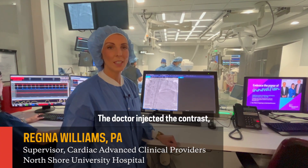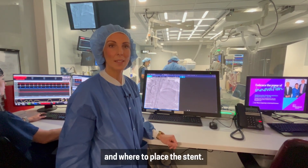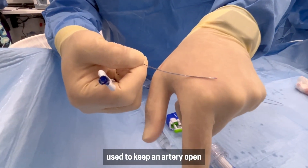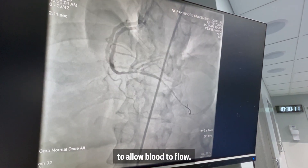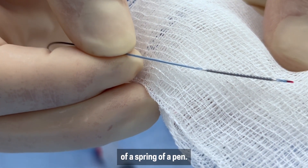The doctor injected the contrast, which will help us to see where the blockages are and where to place the stent. A stent is a small expandable metal tube used to keep an artery open to allow blood to flow, and it's remarkable that it's only about the size of a spring of a pen.